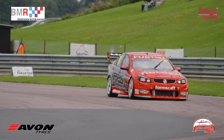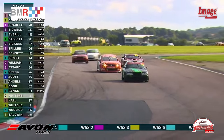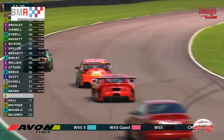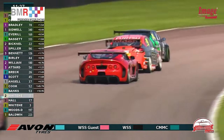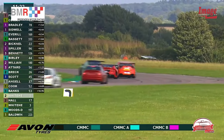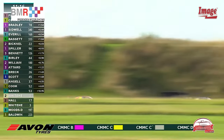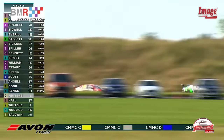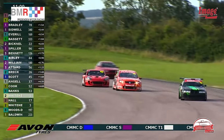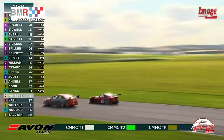Alex Sidwell just managing to stave off the advances of Everill — but how long can he do that? This is the battle for second place. Cowan has something of a transponder issue — he is still running out there but it says he's in the pit lane. You can see him there in fifth place. Sidwell and Everill are getting a little bit too close for comfort — Alex Sidwell still lurking behind Ronan Bradley.